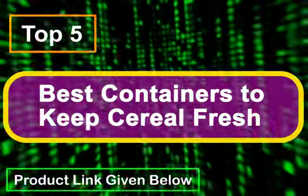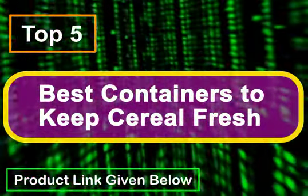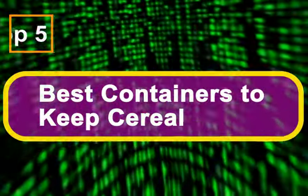The five best containers to keep your cereal fresh. We only recommend products we love and that we think you will too. We may receive a portion of sales from products purchased from this article, which was written by our commerce team.